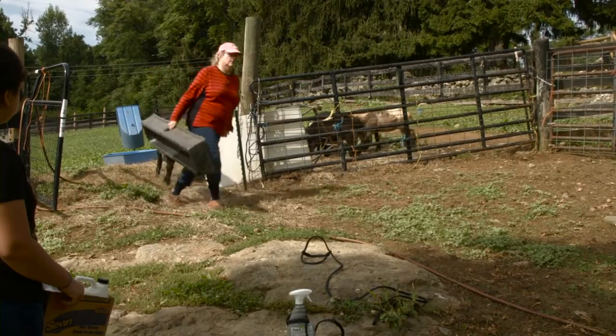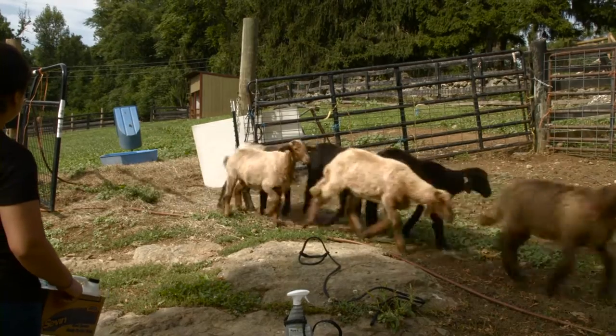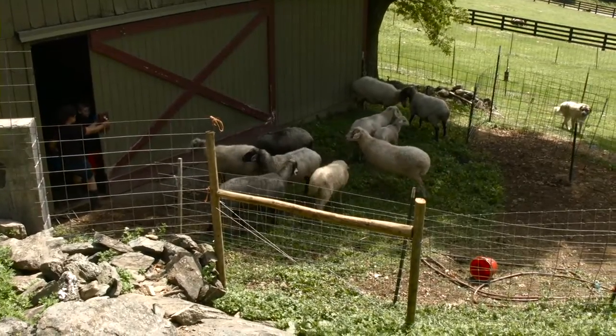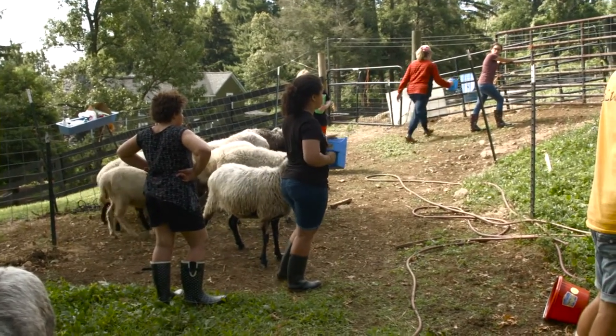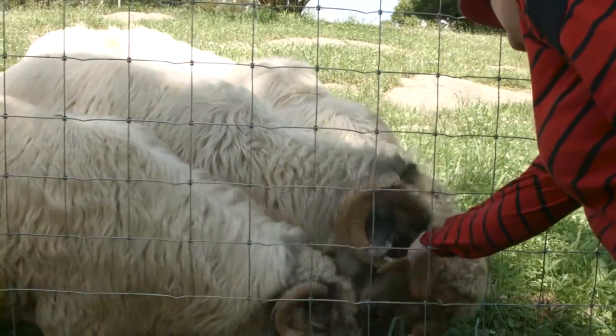Please consider the Karakul as a breed for your farm, because it really is a lazy man's sheep. They're docile, they're friendly, they're smart, they're inquisitive, and they're a joy. It's one of the best decisions I've ever made.